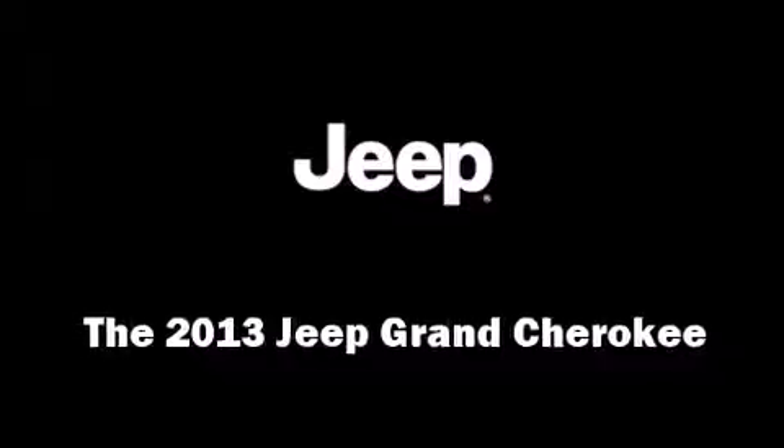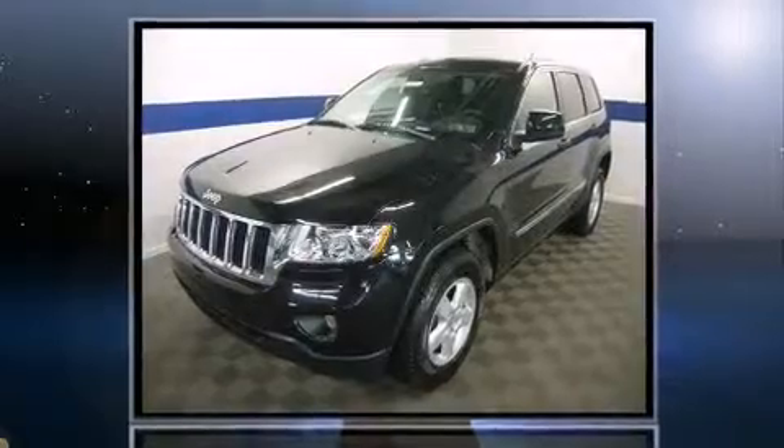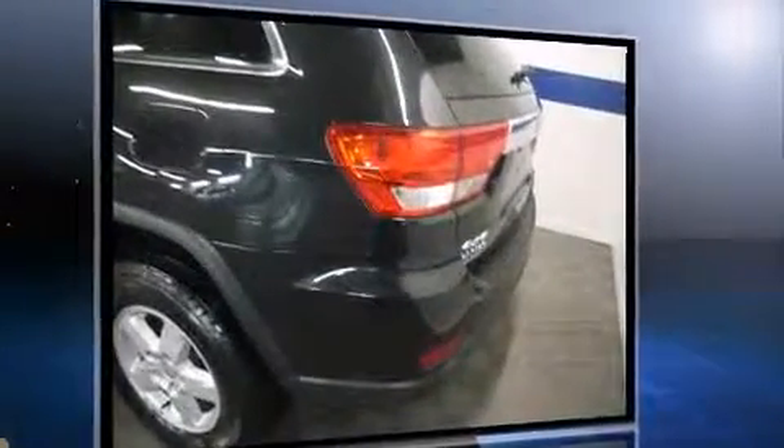Take command of the road in the 2013 Jeep Grand Cherokee. Smooth gear shifts are achieved thanks to the refined six-cylinder engine, and for added security, dynamic stability control supplements the drivetrain. Four-wheel drive allows you to go places you've only imagined.